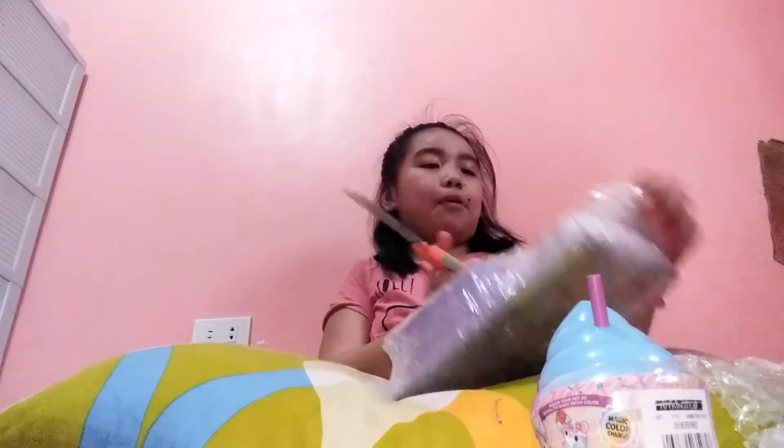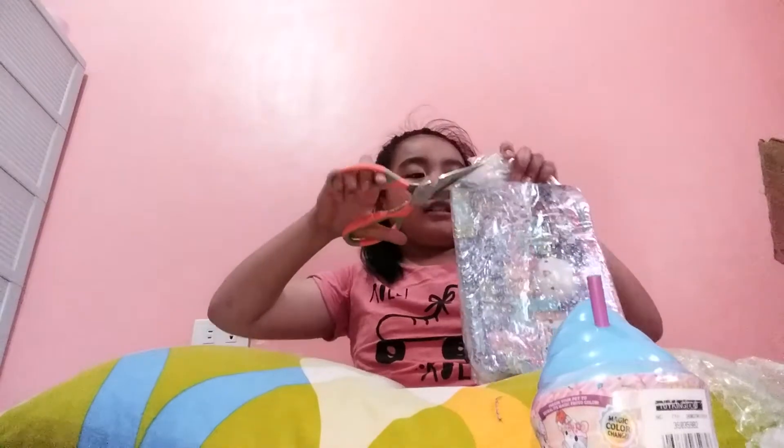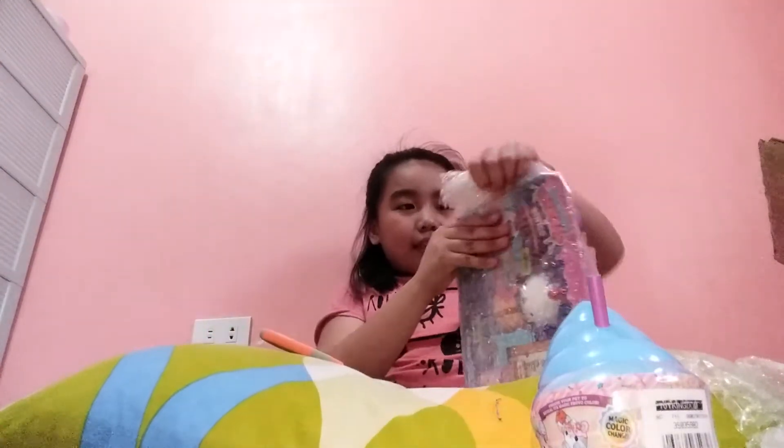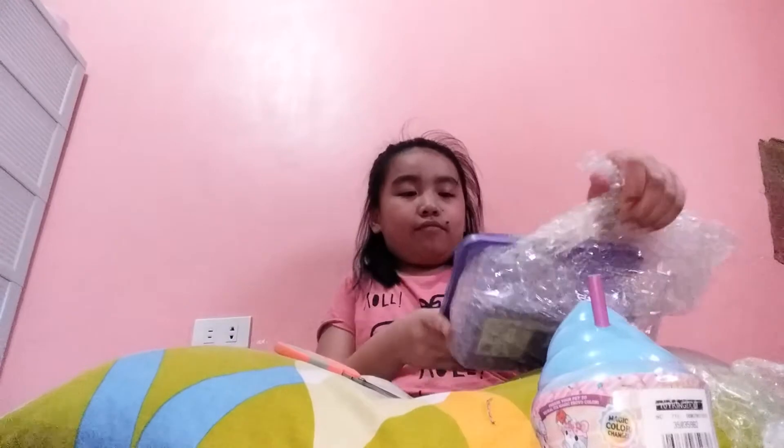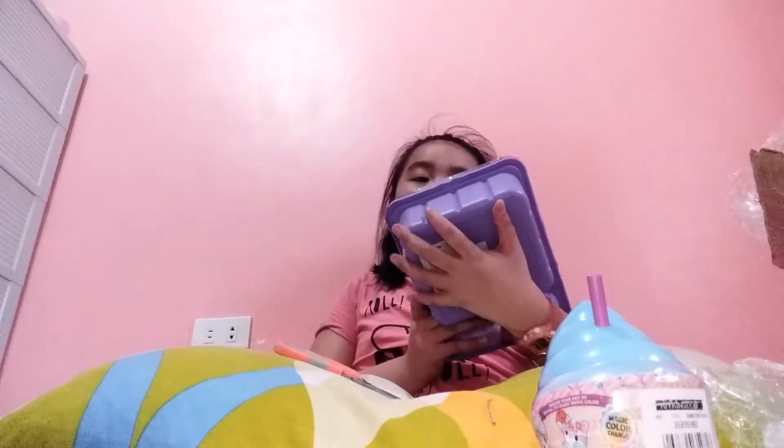I didn't exactly see it before, but I knew it was on sale, so I went to the Toy Kingdom shop and searched for squishies and I saw this. I wanted to buy it — I didn't know what the name was. This is the real price: 900 pesos. Guys, this is a new release and I'm super shocked because the old release was also 900 pesos. So of course I bought the new release, and it's very, very nice.